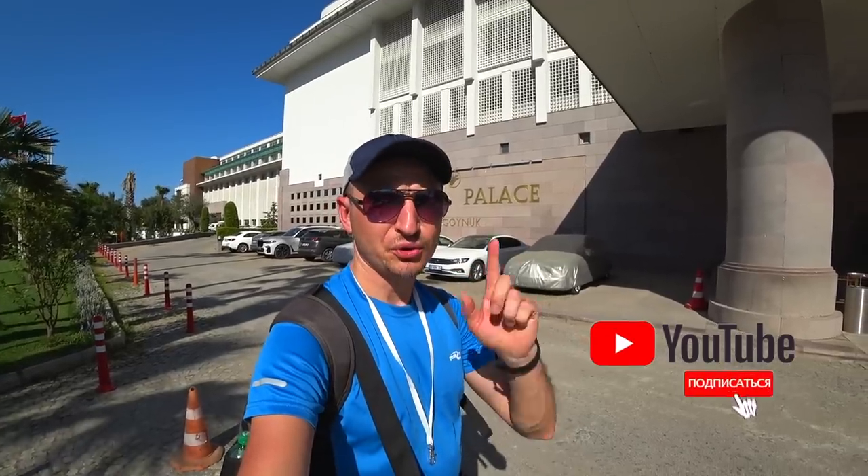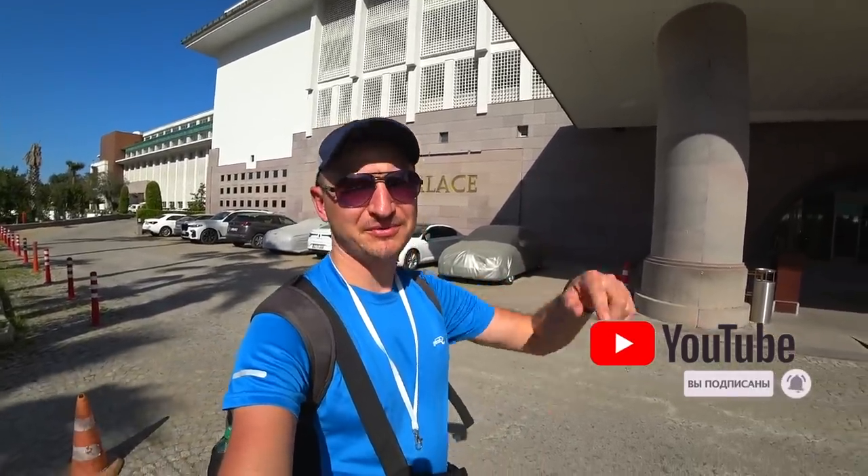Привет, друзья! С вами Владимир Шемер. В этом видео я покажу вам обзор отеля Киликия Пелос 5 звёзд, который находится в посёлке Гюнюк, регион Кемер. Так что подписывайтесь на канал — и погнали!